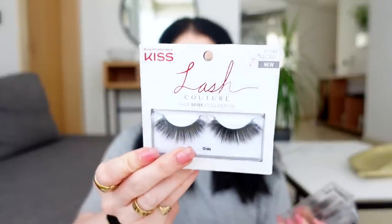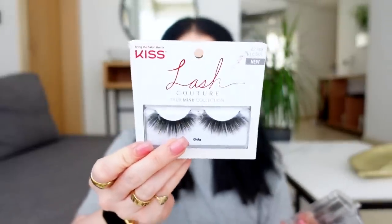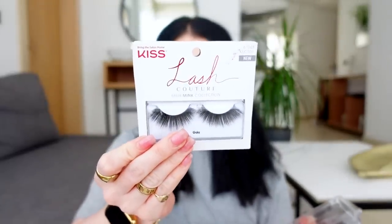I brought a few pairs of lashes. The Kiss Lash Couture Gala lashes are very dramatic — just for if I want an intense makeup look for a video. I've also been really into cutting my lashes smaller towards the inner corner, so I have random ones I've cut that I can reuse a few more times.